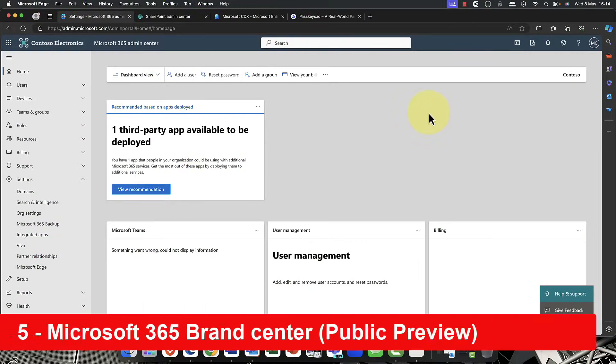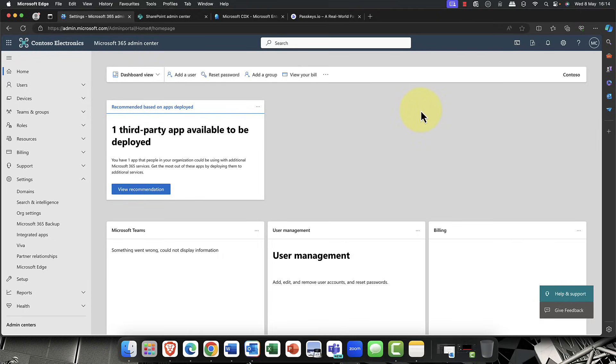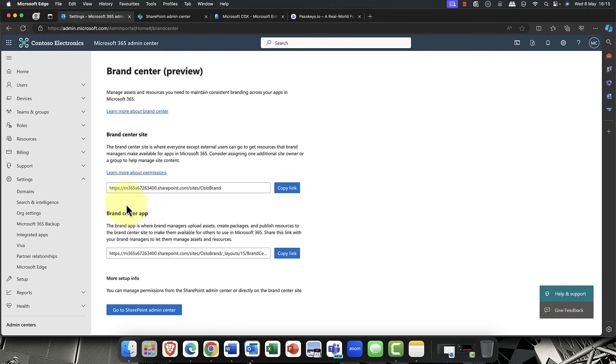For number five, a common question I get is: can I customize Microsoft 365 with my own look and feel? The answer is yes. There's a brand new feature that has just gone into public preview. Coming into Settings and then Organization Settings, you'll see something called the Brand Center, which is currently in public preview.